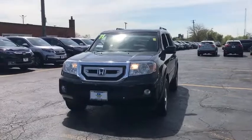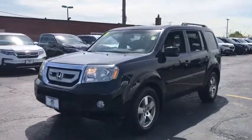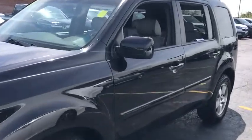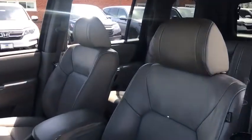This vehicle has less than 70,000 miles. Here are some of this vehicle's great options: steering wheel audio controls, CD changer, stability control, traction control, keyless entry, anti-lock braking system.